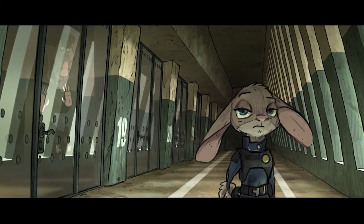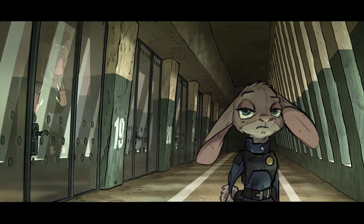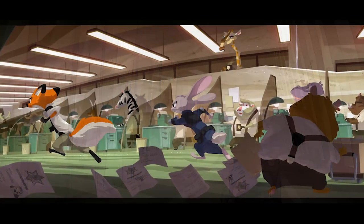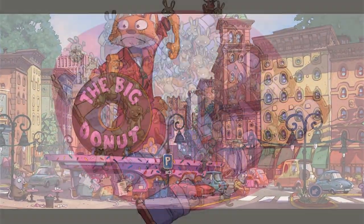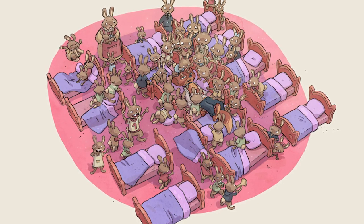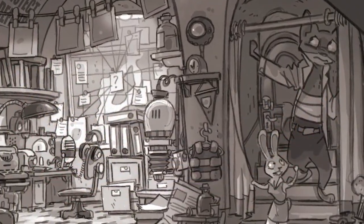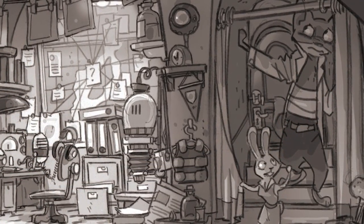As for the plot, Nick gets accused of a crime he did not commit and gets arrested by Judy. Shortly after, Nick escapes and is chased by Judy. But for unexplained reasons, Judy eventually takes him to Bunnyboro, the hometown of Judy, where he wakes up surrounded by bunnies. They eventually become friends and likely work together to end the oppression of predators.